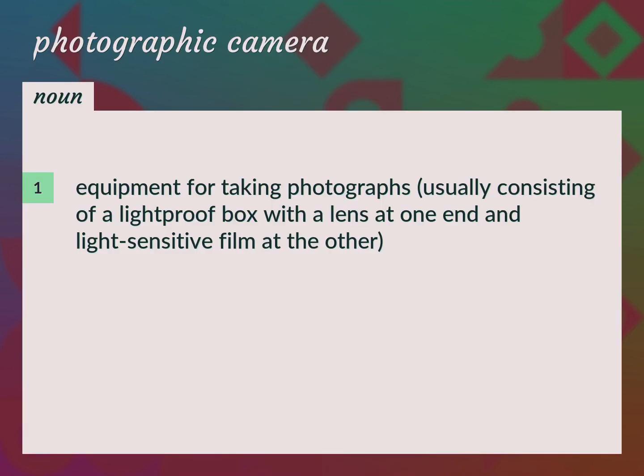Equipment for taking photographs, usually consisting of a light-proof box with a lens at one end and light-sensitive film at the other. Camera.